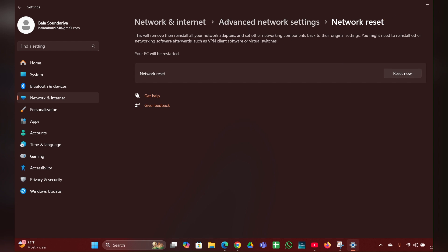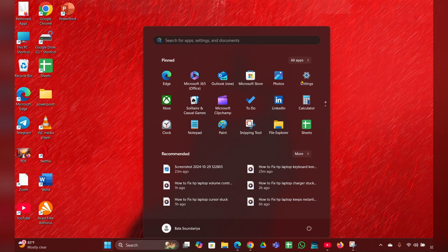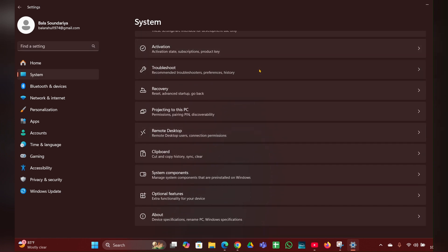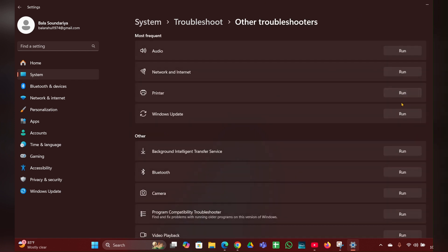Fix six: Run Network Troubleshooter. Click on the Start menu, then Settings. On the left side click on System, scroll down and look for Troubleshoot — click on that. Then click on Other Troubleshooters, and here you can see Network and Internet — click Run and it will detect the problem and help you fix it.